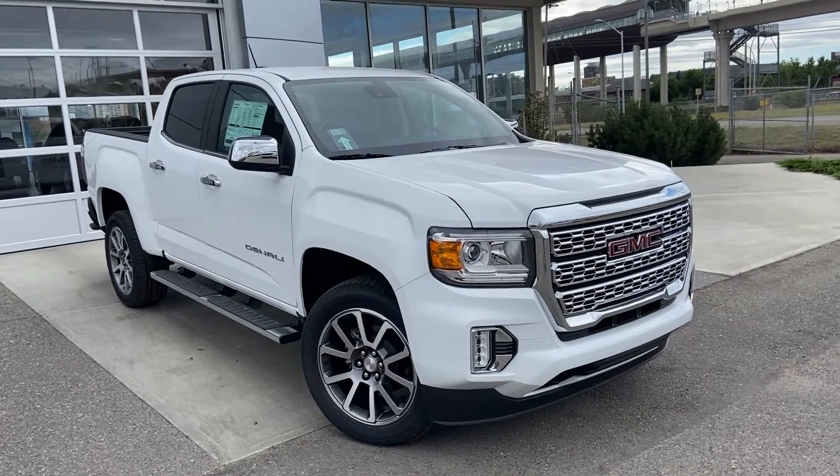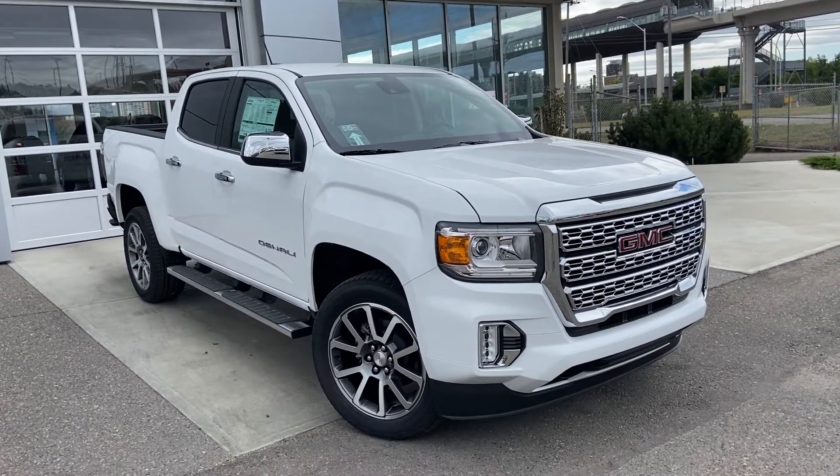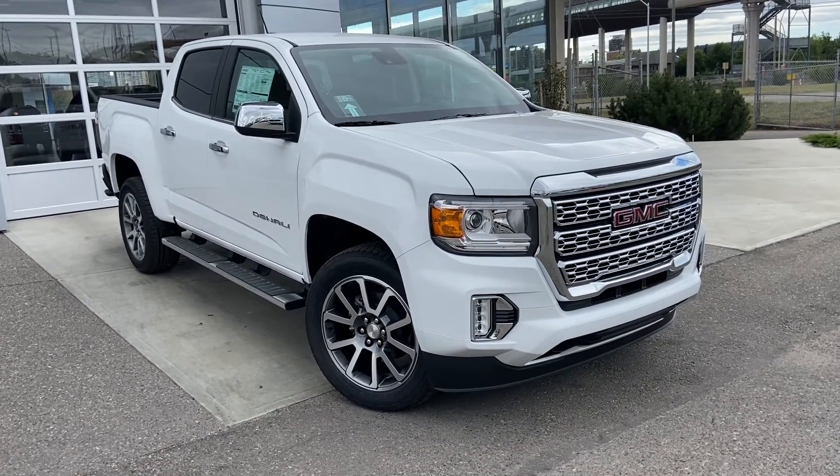Thank you for taking the time to watch this brief walk-around video on the brand new 2021 GMC Canyon Denali. For any questions or inquiries, please contact our sales team.